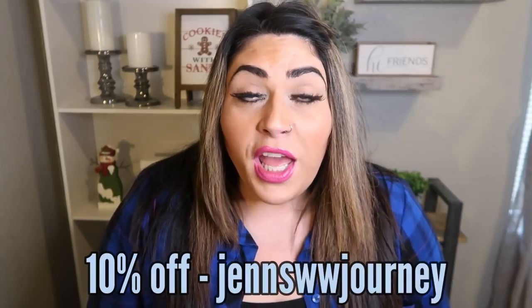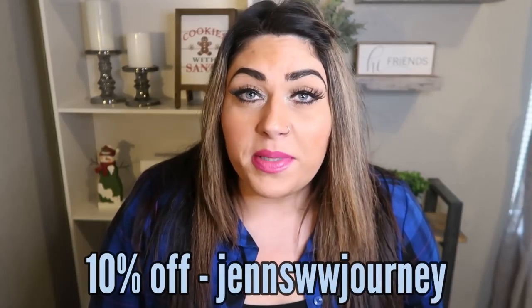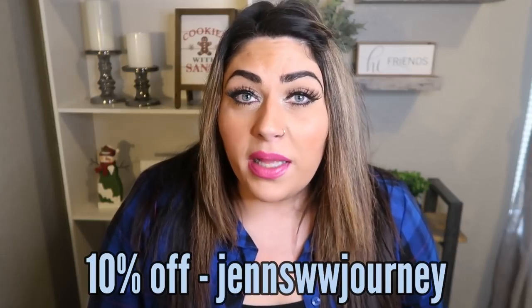All the links to everything will be down below. For the Smart Baking Company, I do have a 10% off discount code — it'll be on the screen. You can go on there, do some shopping, and pick up some fun, delicious WW snacks, buns, and muffins while saving 10%.